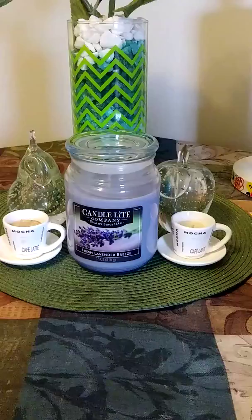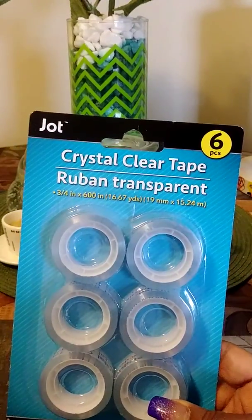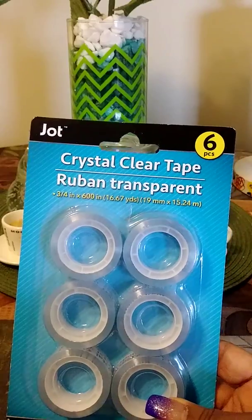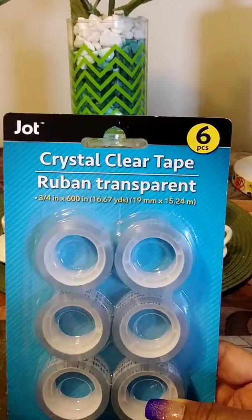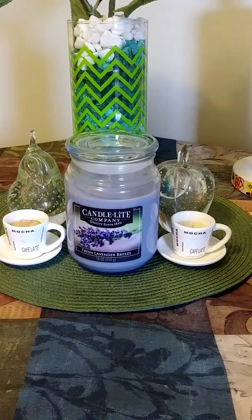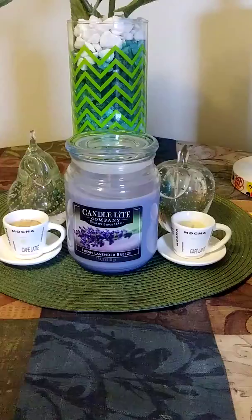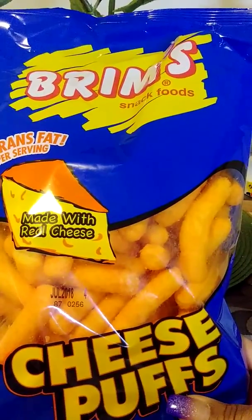I purchased these to go with the tape dispenser I have from Dollar Tree — I needed some more of these transparent clear tapes. I also purchased these Brim's cheese puffs just because they looked good.